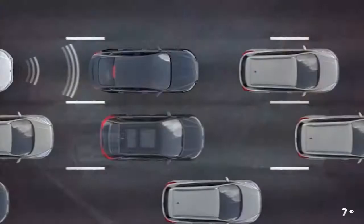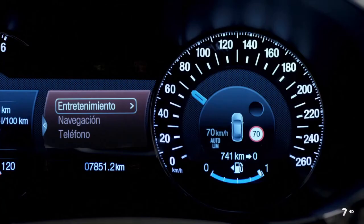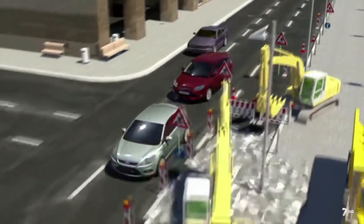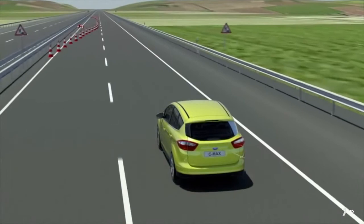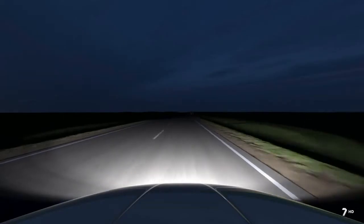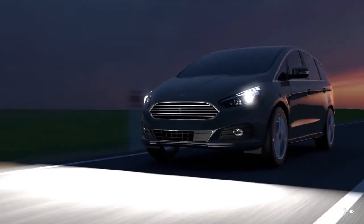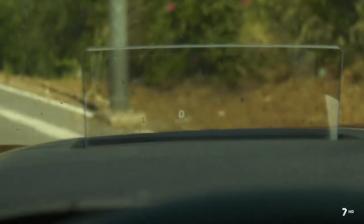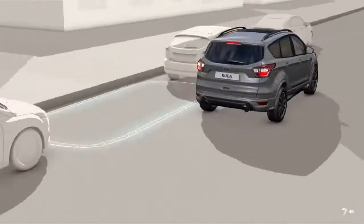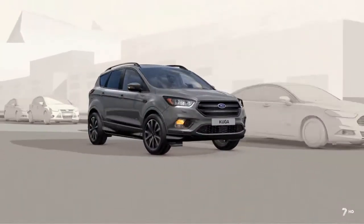Las nuevas tecnologías de ayuda a la conducción incluyen control de crucero adaptativo con stop and go, reconocimiento de señales de velocidad y mantenimiento de carril, que ayudan a circular con mayor tranquilidad. Destacamos la iluminación de curvas predictiva y la tecnología Head-Up Display que ayuda a mantener la vista en la carretera. El Active Park Assist 2 permite maniobras de estacionamiento totalmente automatizadas con solo pulsar un botón.